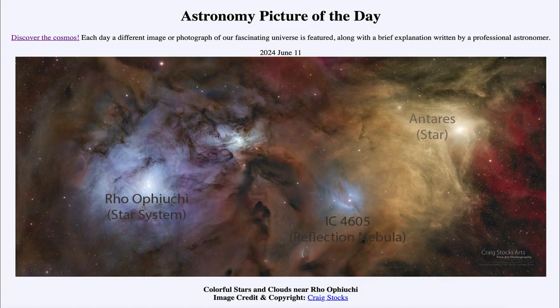Greetings and welcome to the Astronomy Picture of the Day podcast. Today's picture for June 11th of 2024 is titled Colorful Stars and Clouds Near Rho Ophiuchi.